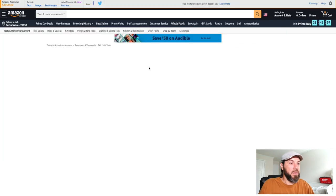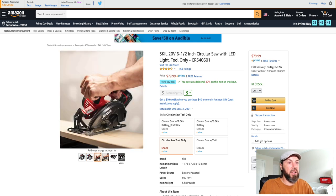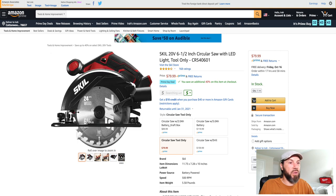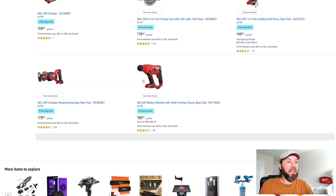This Skill circular saw is definitely one I'm looking at — I've been wanting a cordless one. It's a six-and-a-half inch circular saw, and it looks like it's tool only. For $79.99 but you get another 40% off, so the order total comes out to $51.95 after that additional discount. You can't beat that.